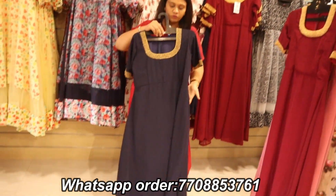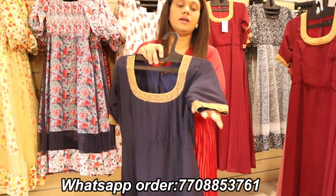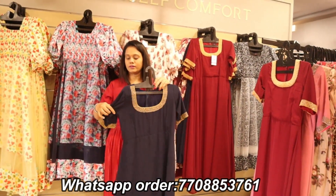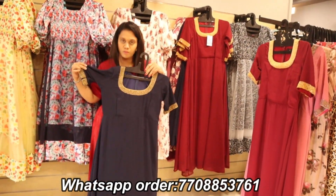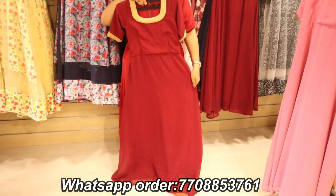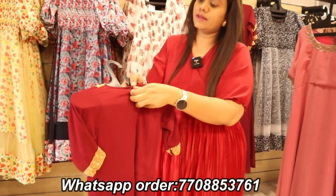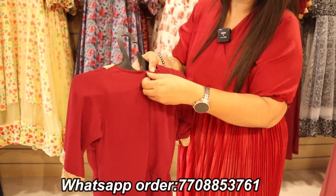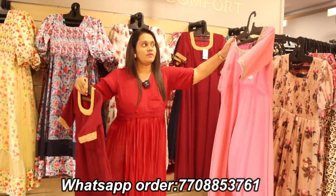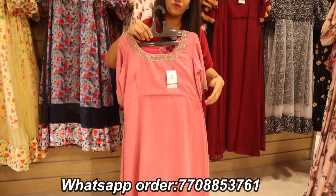It is a huge Georgette dress — a long dress. Put on the XL dress full. This is the design with sleeve details. Here we have colors available — these are party wear collections. We have 50% offer; they are very beautiful. Look at the back — you can wear a zipper. You can customize it.